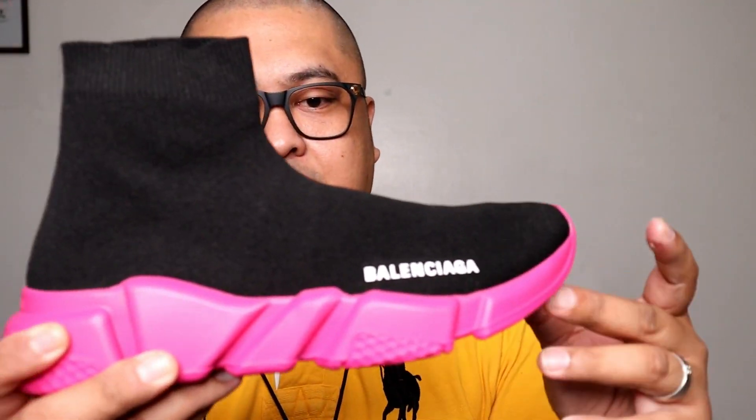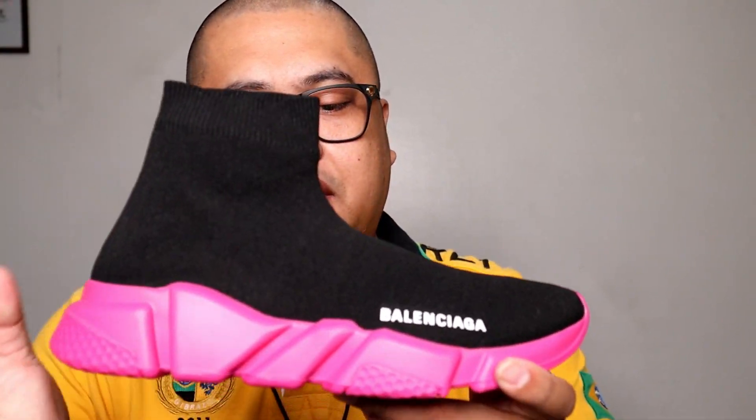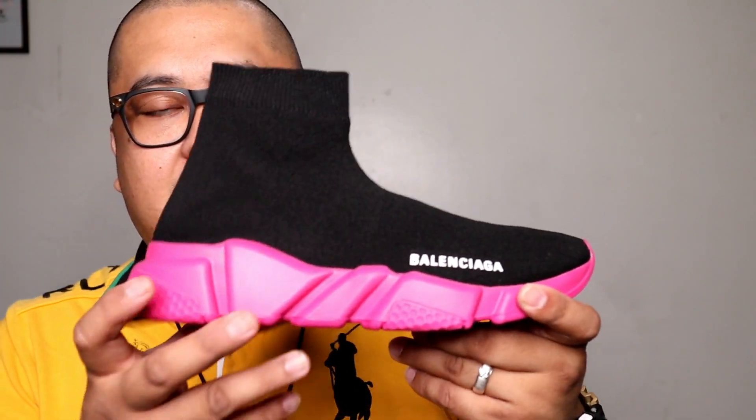Ano pa ba yung maipagpapaalam natin dito sa shoes na ito? So for this one, size 39. I think kung bibili ka nito, come true to size. Kasi pag bumili ka ng one size higher, parang mahirapan ka — mag-slide yung paa mo sa loob. Pero kung nakabili ka na ng bigger size, siguro mag-wear ka na lang ng medyo makapal na socks para doon.